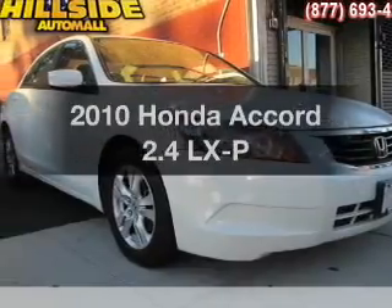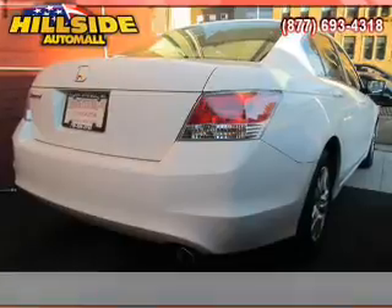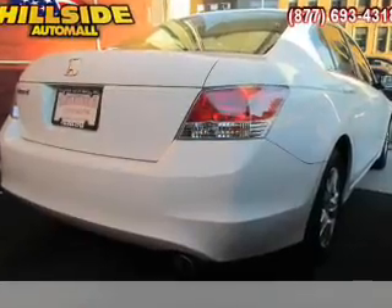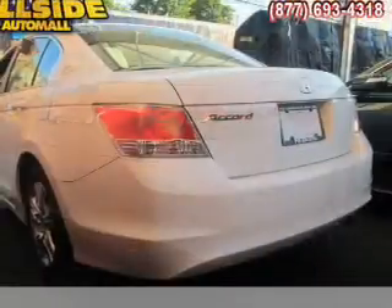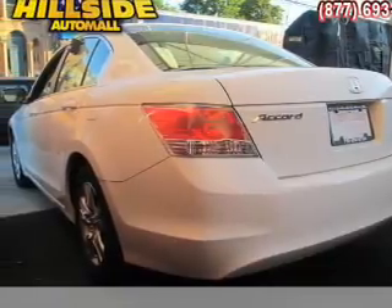Imagine yourself in this 2010 Honda Accord. Everything you need under one roof with this great vehicle. With an efficient four-cylinder engine, the powertrain includes front-wheel drive, driven by a five-speed automatic transmission.